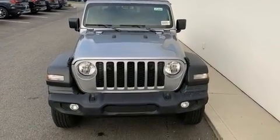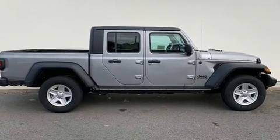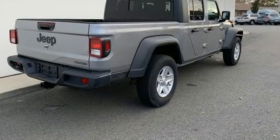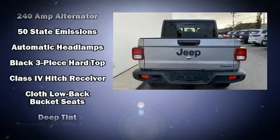A wealth of standard features mean that you no longer have to sacrifice, such as remote keyless entry, one-touch window functionality, variably intermittent wipers, a trailer hitch, a bed liner, and cruise control.